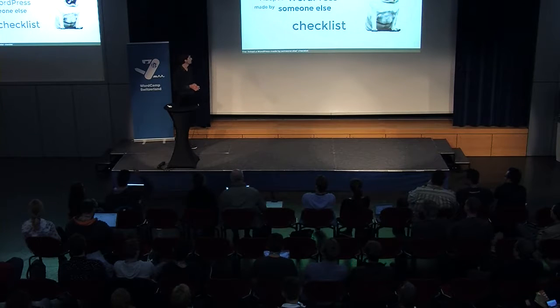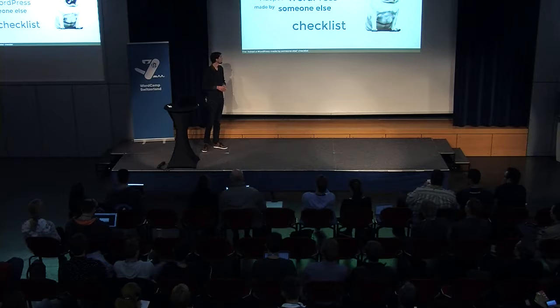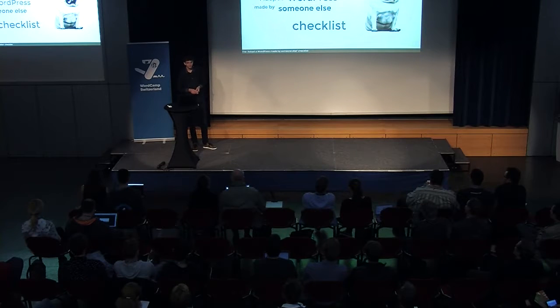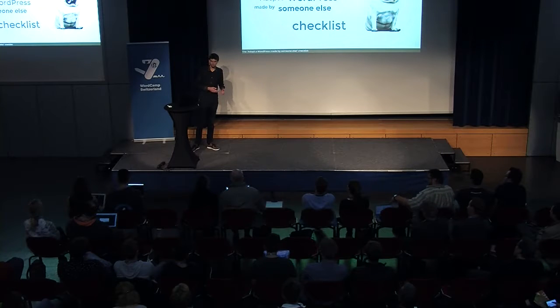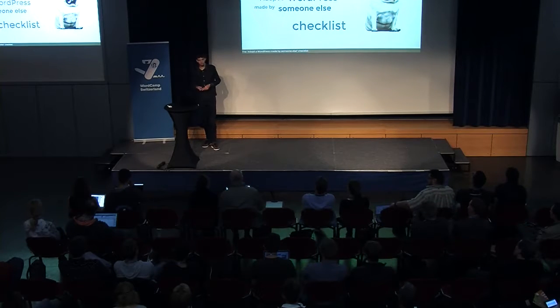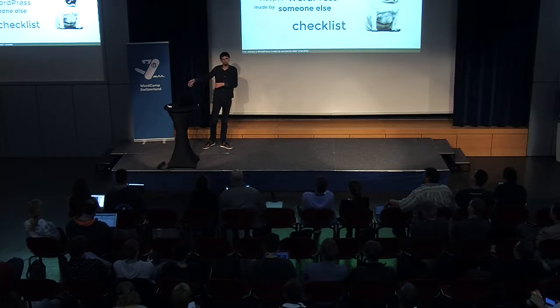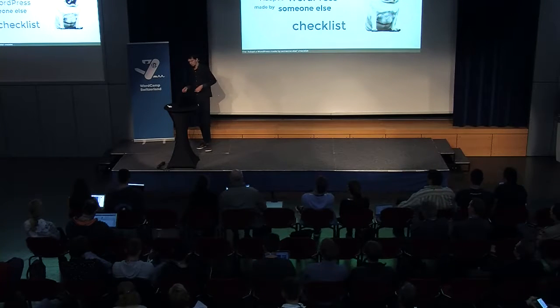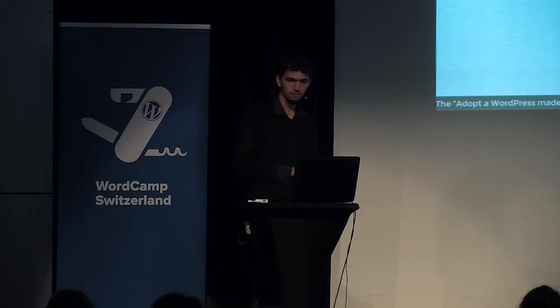What I'm going to provide today is my personal — or our personal — checklist for a WordPress site made by someone else. We've been called a few times in the last few weeks by people asking us to support, host, or further develop WordPress sites that an agency built, but the agency won't provide any more support. So before you just say yes to such a contract, you might want to ask a few questions — and that's what I'm going to tell you today.